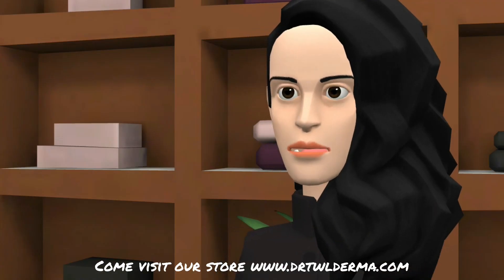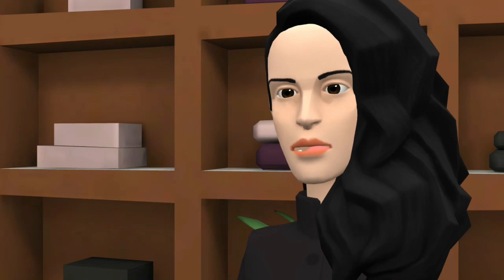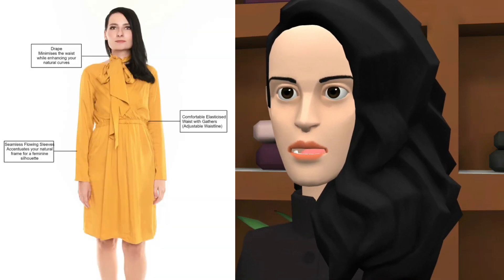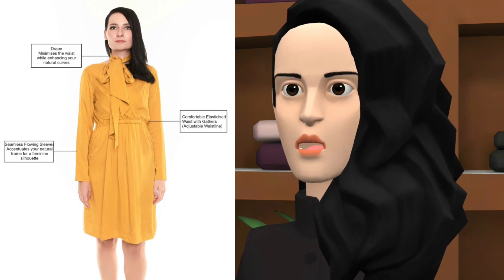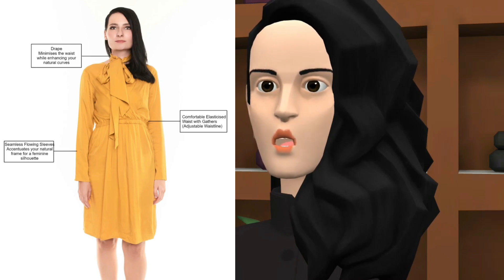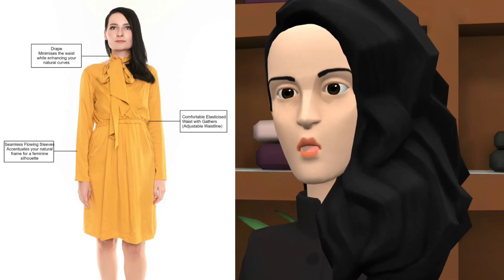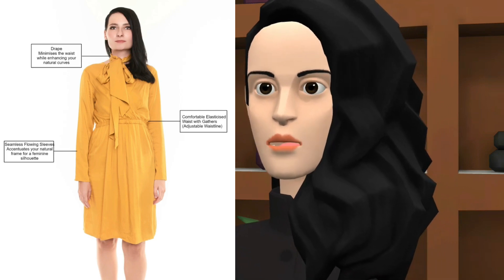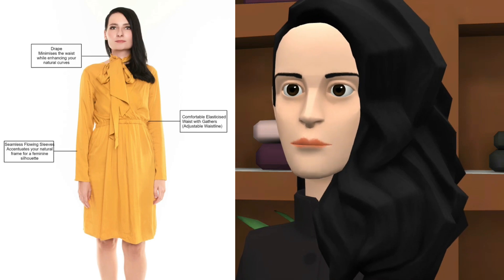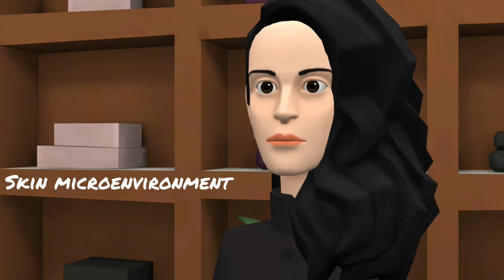If you suffer from eczema, body acne or skin sensitivity, you would have experienced how uncomfortable most garments and textiles are in Singapore's climate. Essentially, Lyosilk garments allow for maximum skin breathability, which means it allows an optimal skin environment for temperature regulation, airflow, moisture wicking and zero friction.